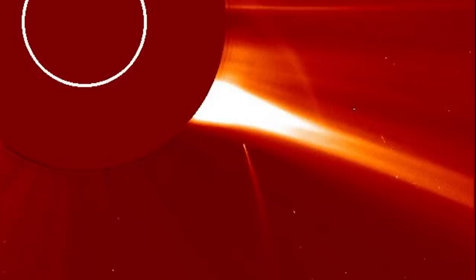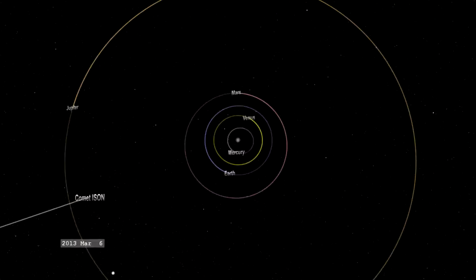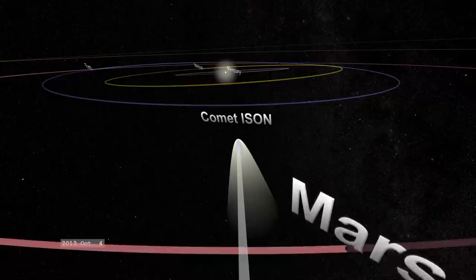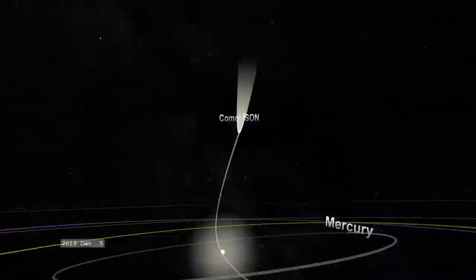Sun grazers are comets that do just that — they graze the Sun as they pass, with the closest parts of their orbits taking them within a hair's breadth of the Sun's surface. Often they will pass through the Sun's huge atmosphere, called its corona. These comets are mainly long period comets, whose orbits take hundreds to thousands of years to complete. Because of their orbit's extreme elliptical nature, they build up tremendous speeds as they approach the Sun, sometimes accelerating to 0.2% of the speed of light — an absolutely incredible speed for a particle, let alone a house-sized object.